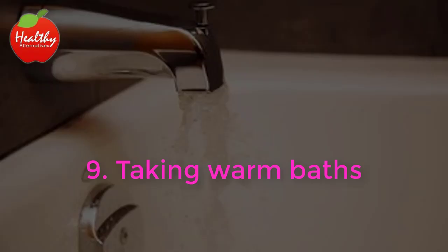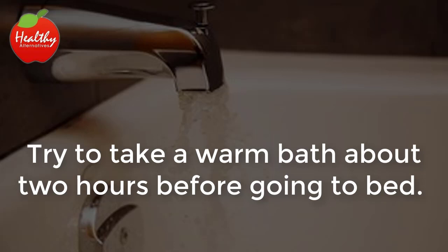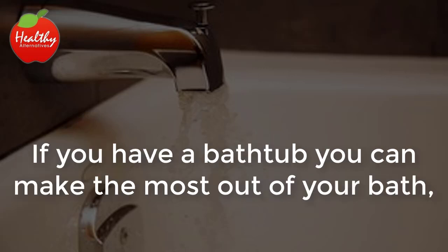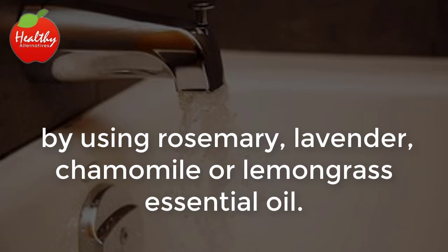9. Taking Warm Baths. Try to take a warm bath about two hours before going to bed. The bath will help your body and nerves relax. If you have a bathtub, you can make the most out of your bath by using rosemary, lavender, chamomile, or lemongrass essential oil.